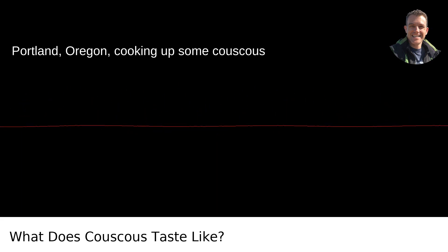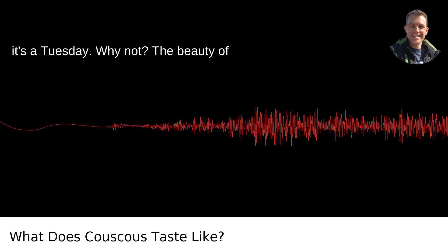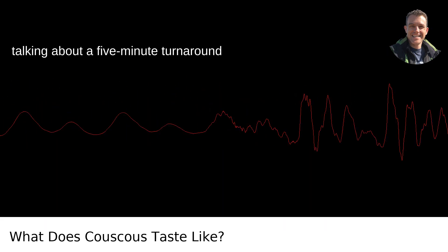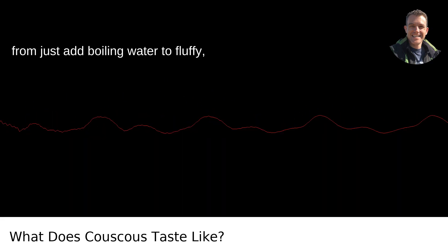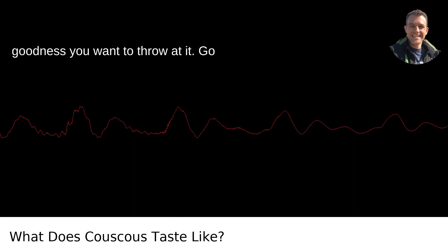Now imagine cooking up some couscous in Portland, Oregon as a base for a delightful dish — perhaps on a Tuesday. The beauty of couscous is that it's a quick fix. We're talking about a five-minute turnaround from just-add boiling water to fluffy, cloud-like grains ready to absorb whatever goodness you want to throw at it.